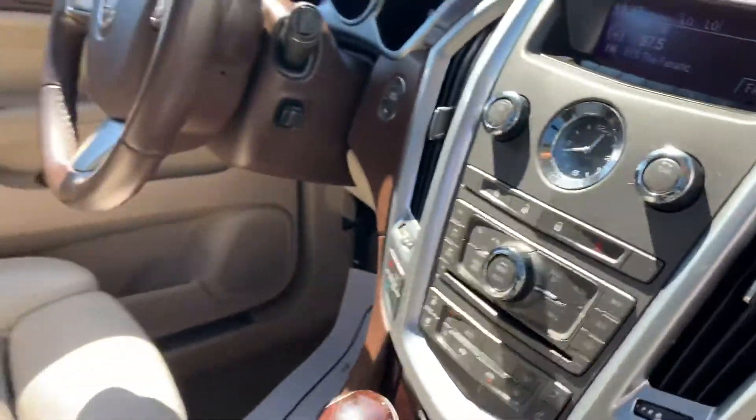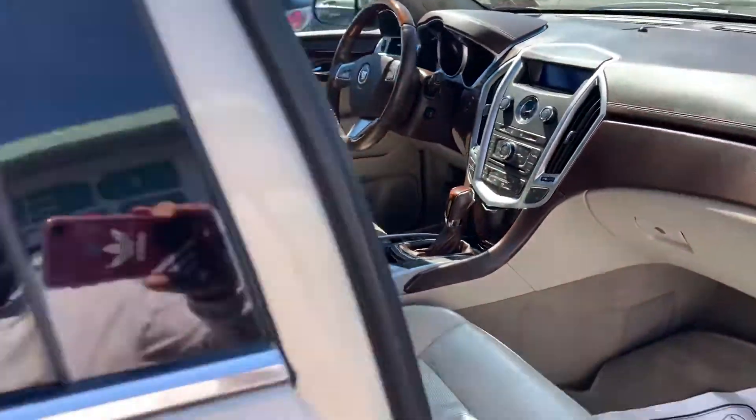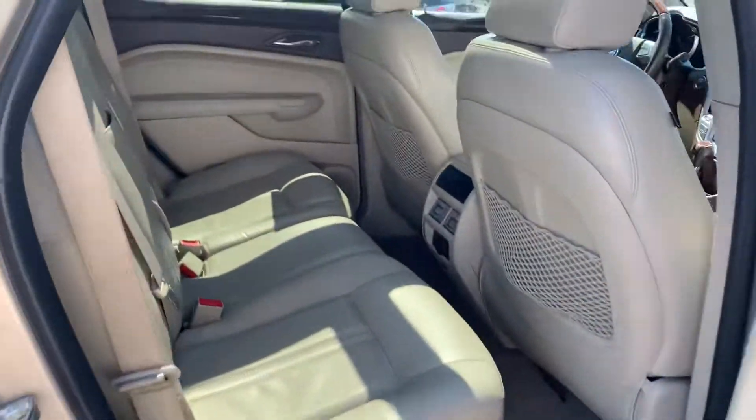You got heated and air conditioned seats. You got a push-to-start engine. This is in great condition.